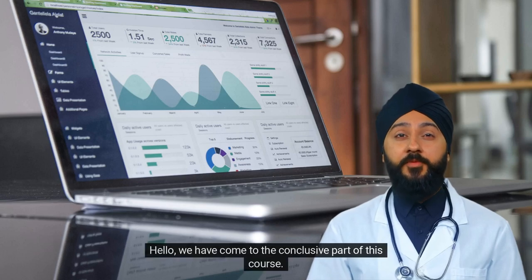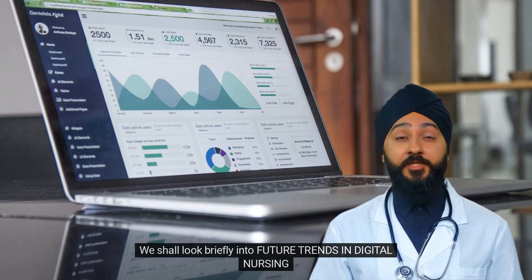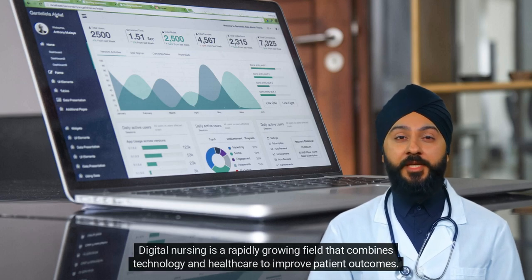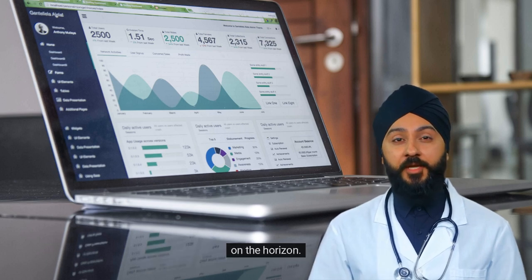Hello, we have come to the conclusive part of this course. We shall look briefly into future trends in digital nursing. Digital nursing is a rapidly growing field that combines technology and healthcare to improve patient outcomes. As technology continues to advance, the future of digital nursing is bright, with many exciting trends on the horizon.